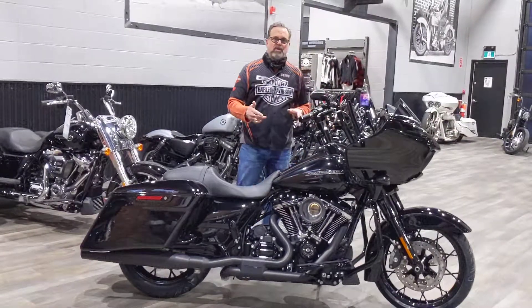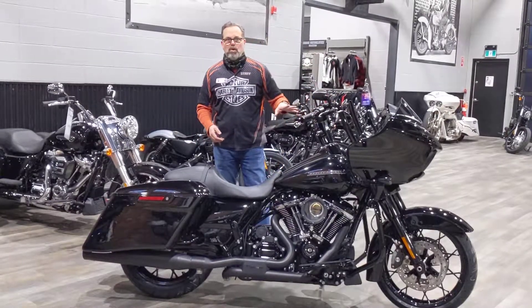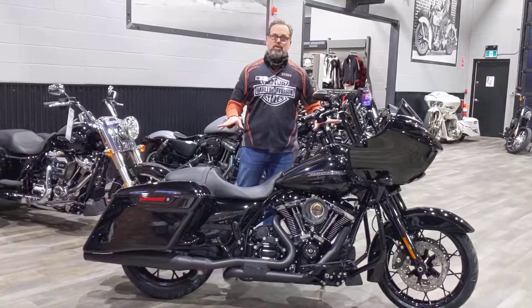Beautiful bike. ABS security, cruise control, navigation, Bluetooth stereo, traction control — all standard on this bike.